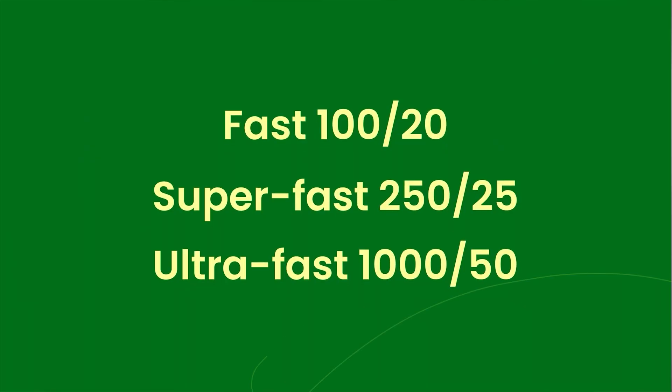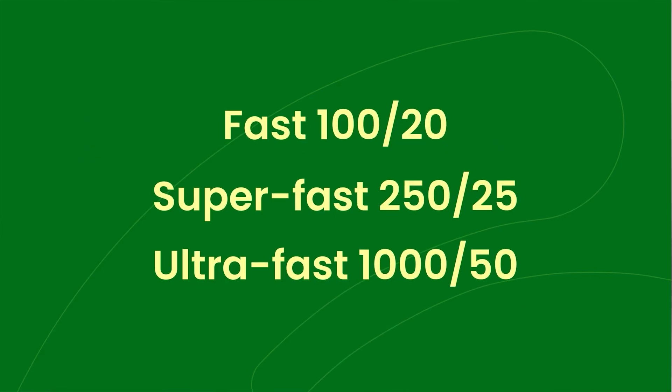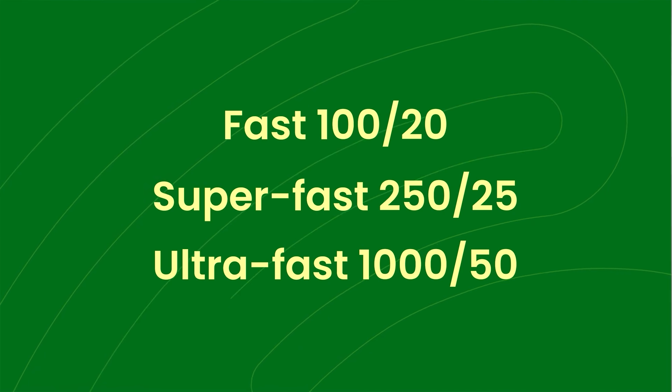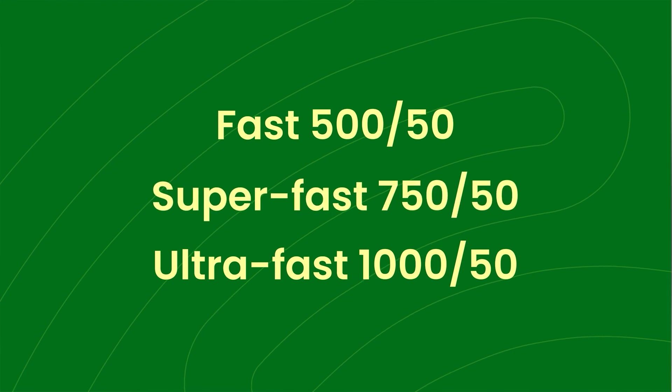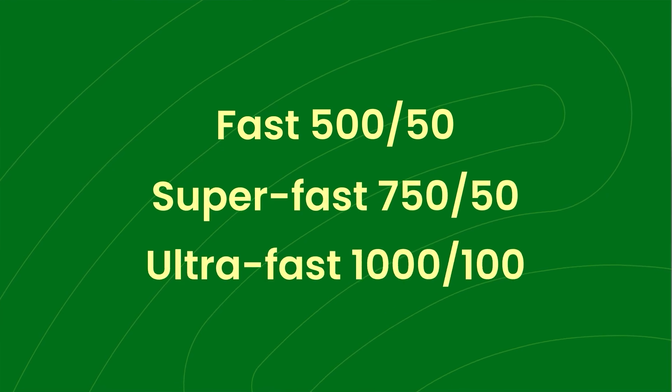Time to unpack exactly what's changing. NBN will be dialing up the bandwidth on their high tier plans. The Fast 120, Superfast 250/25, and Ultrafast 1050 plans will be increasing to 550, 750/50, and 1100 respectively.